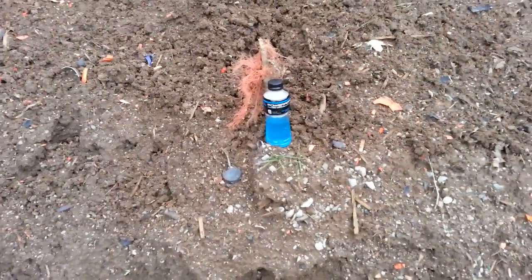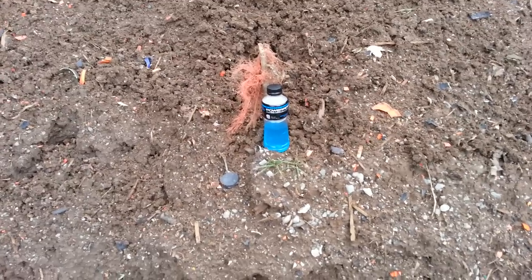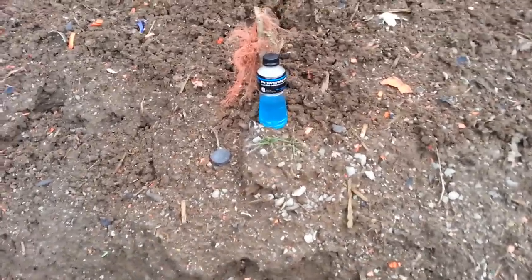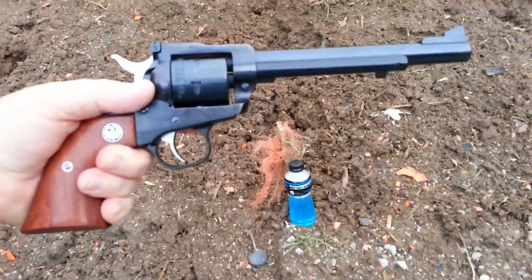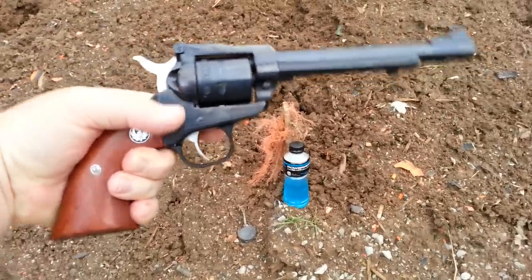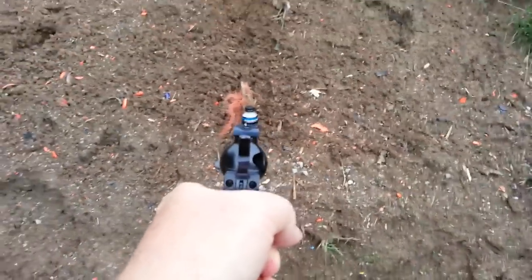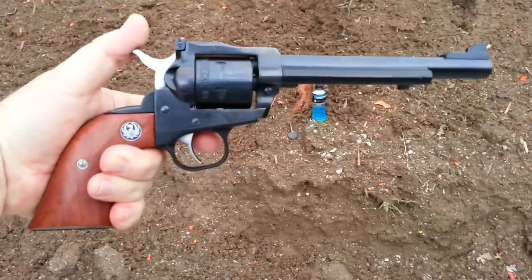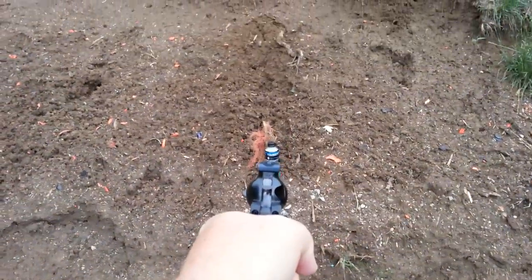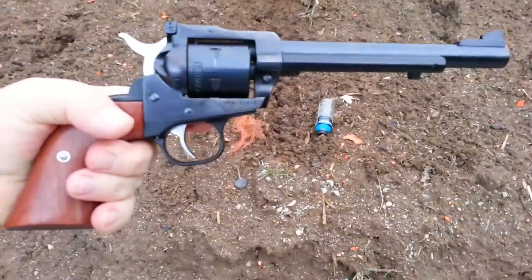I've got my target set up — a Powerade bottle with about half a bottle of Powerade in it. These little HMRs have pretty explosive tips in them; I had a 17 HMR rifle last year and really liked it. So here's the pistol — the Ruger Single Six in 17 HMR — and it has all six in the cylinder. That's what the sight picture looks like. I'm going to step back a little bit; I don't want that spray on me or blue junk on me. It's a good idea not to stand so close to the target anyway. Let's charge now — get a good sight picture and let her fly.